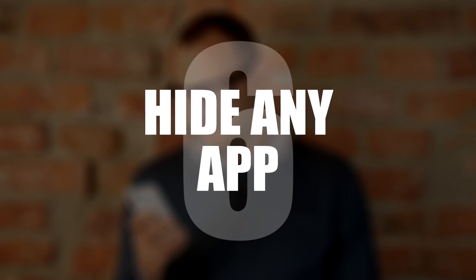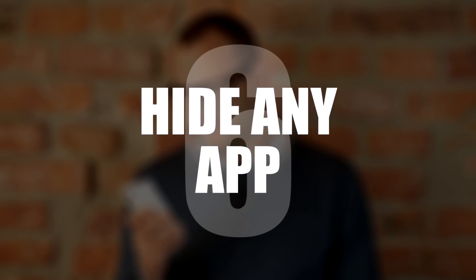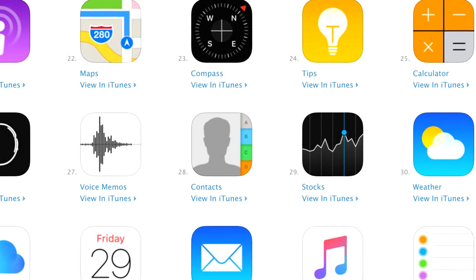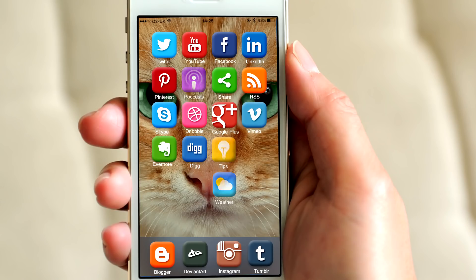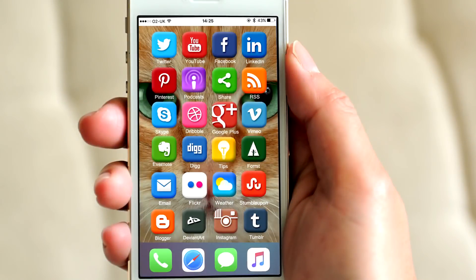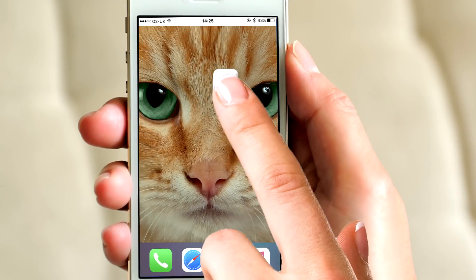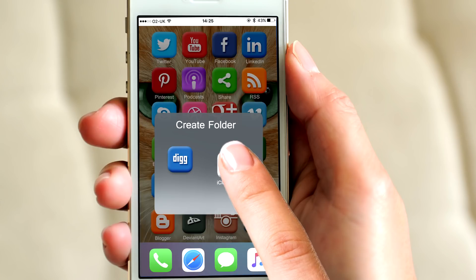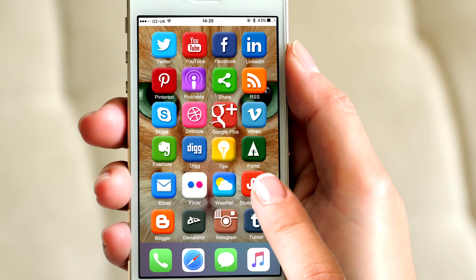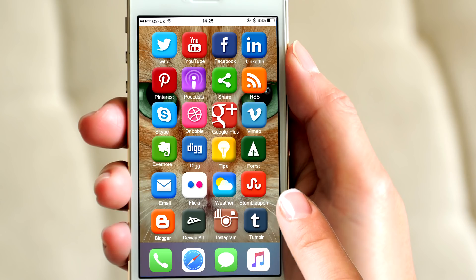Now you have a wicked fast phone. Number 6: Hide Any App. There are many apps that iOS doesn't let you remove, but at least now you can hide them with this hack. Make sure your home screen is full of apps. Then drag the app you want to hide onto the main page and onto another app as if you were making a folder. Without releasing the app, drag it back out onto the tray and let it go. It disappears!